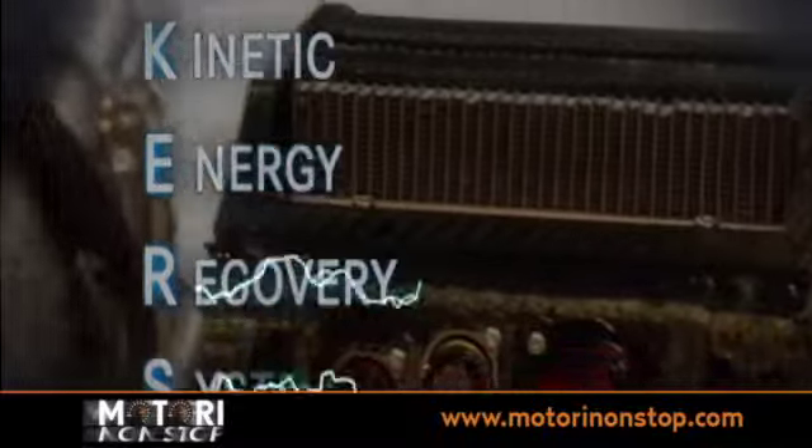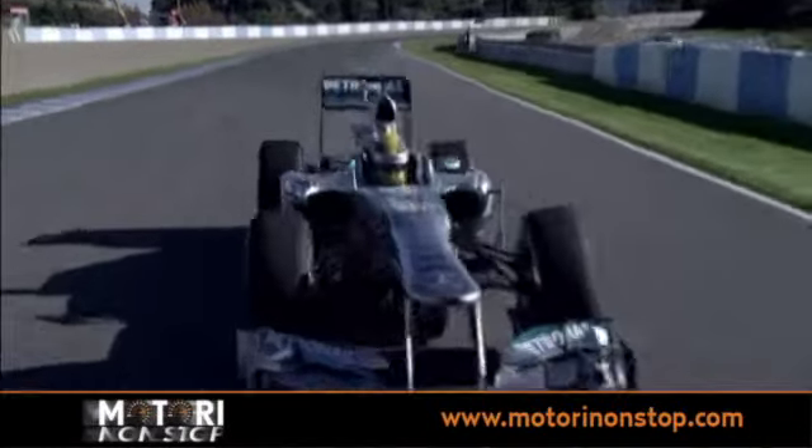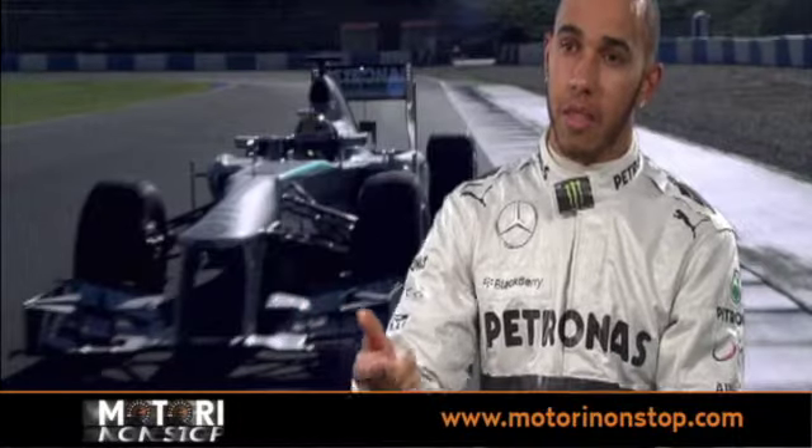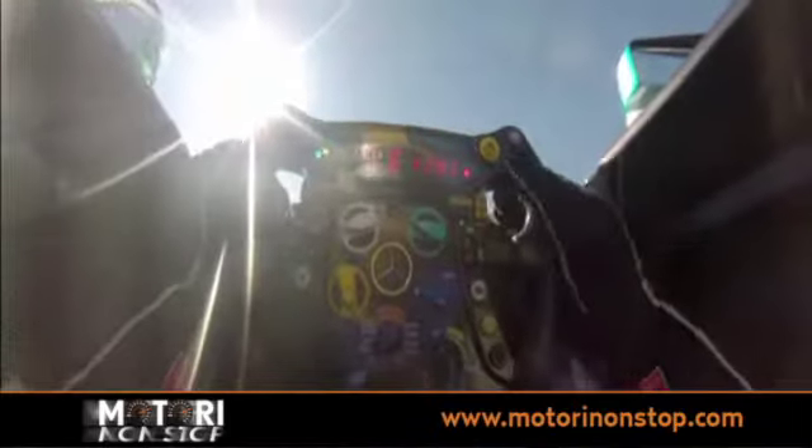KERS is a kinetic energy recovery system. Basically when you start braking, the rear wheels will generate energy which goes through the drive shaft and into this motor, which charges up the batteries. And then when you exit the corner, you get on power. Once you get to full throttle, you can press a button which releases that energy into the wheels and gives you extra brake horsepower.